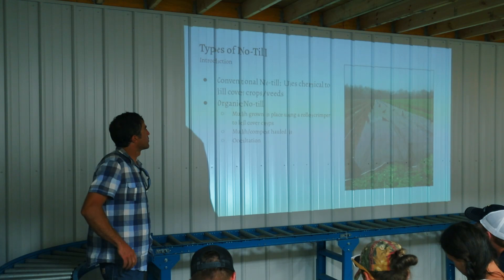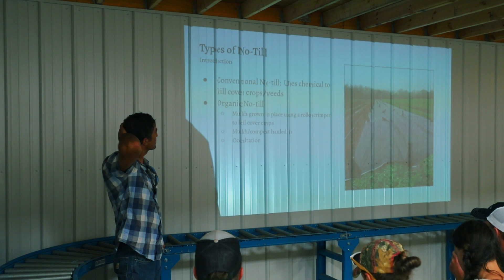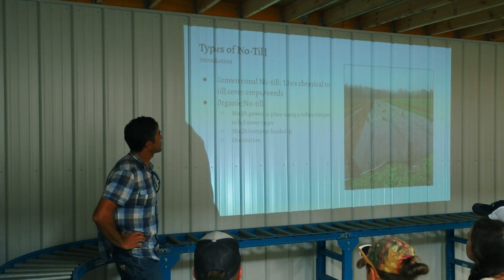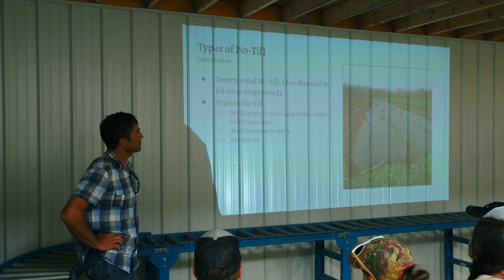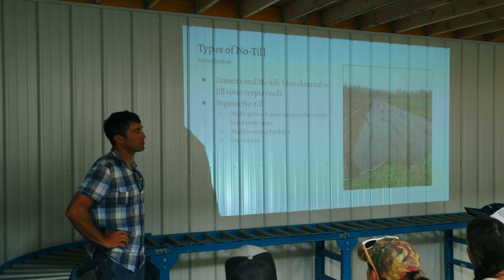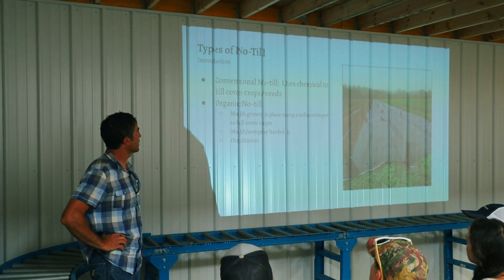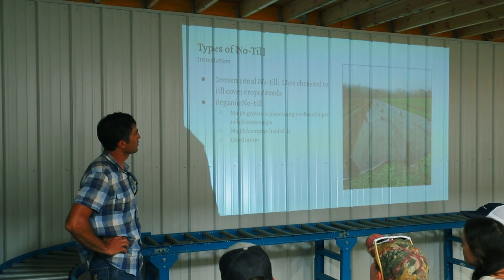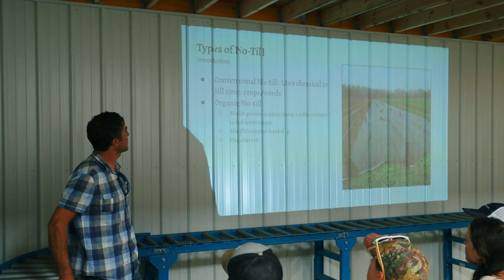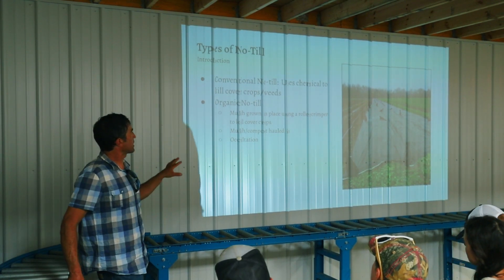All right, so I just wanted to go into more depth on some of the no-till stuff. Start off by defining — there are different types of no-till. There's conventional no-till, which mainly uses chemicals to kill weeds and cover crops. A lot of conventional growers are going to the roller crimper as well just because it saves money and you don't have to buy herbicide.